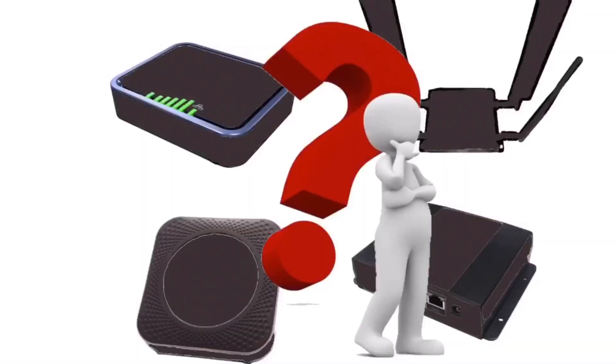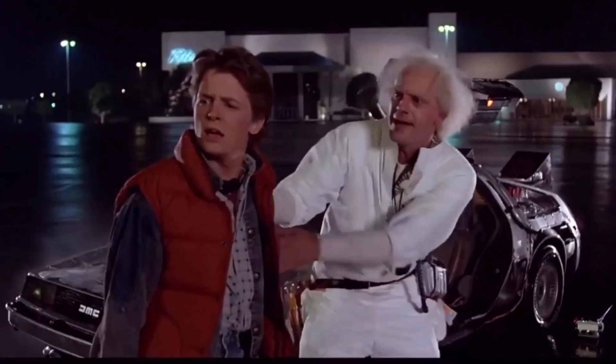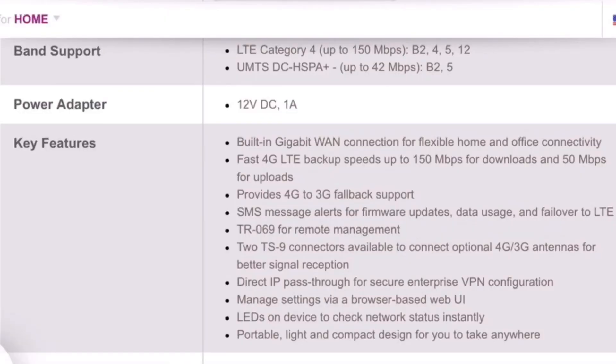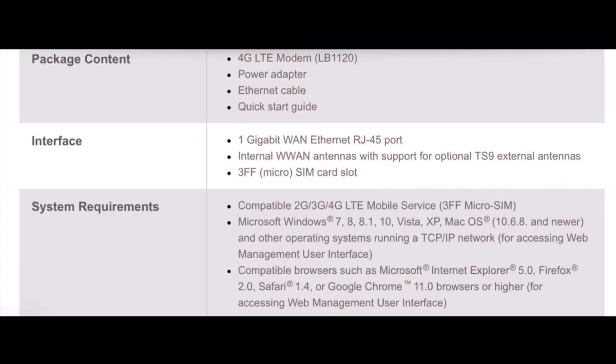Now that you've optimized your cell service, chosen a carrier, and gotten a SIM activated with an unlimited data plan, it's time for step three — choosing your device. In my year and a half of using LTE for home internet, I've used four devices. The first was the Netgear LB1120 — for $120 to $130 on Amazon, it pretty much does the job but doesn't have the bells and whistles or configuration options of higher-end devices. It has an Ethernet port but no Wi-Fi, so you need a separate router.